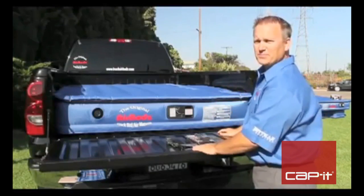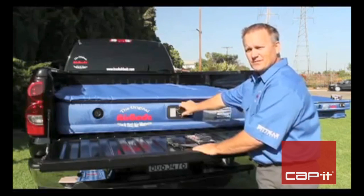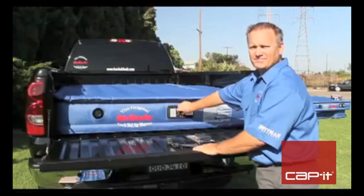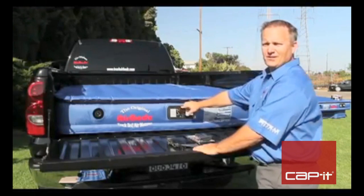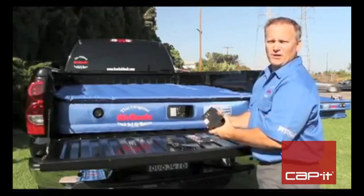AirBeds mattresses come complete with a built-in pump. Simple to inflate. We turn the dial to deflate it. Our pump operates off a rechargeable 12-volt battery.